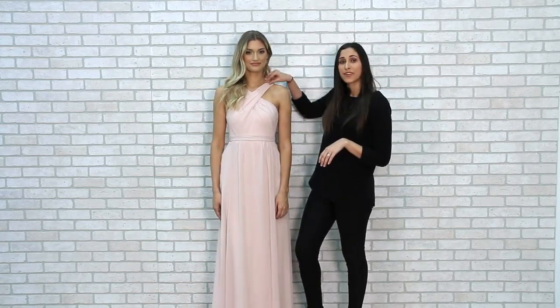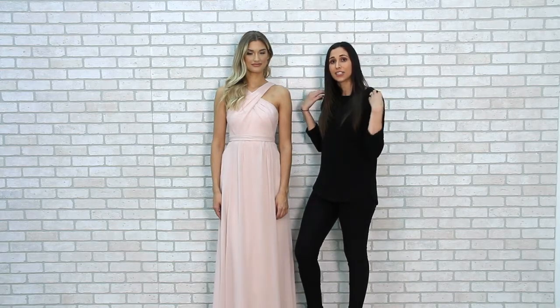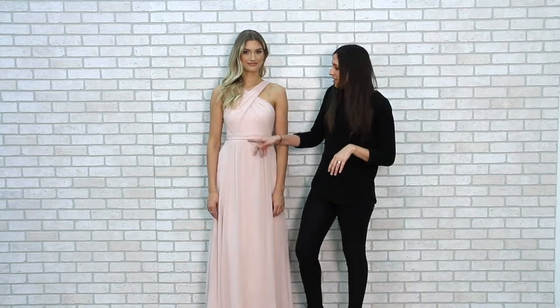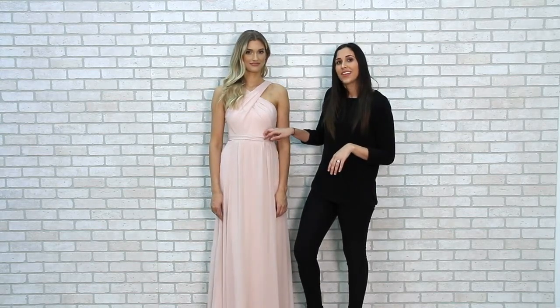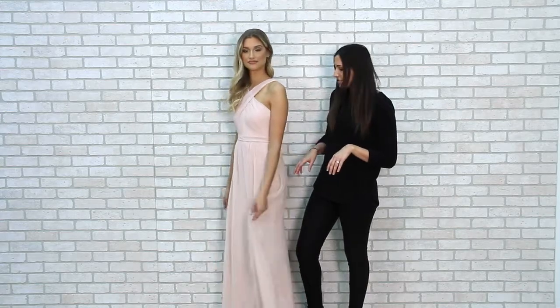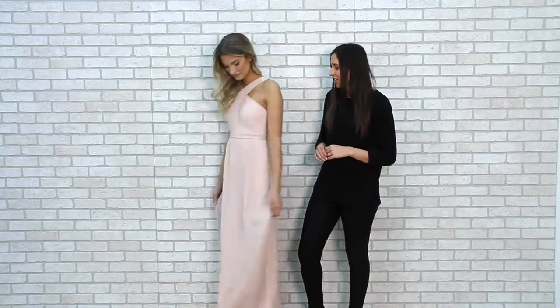The crisscross straps are thick enough so they add extra support and comfort for the whole night. The bodice has light rouching and is finished with a detachable belt at the waist. This gown flows into a long chiffon A-line skirt and the best part about it is it even has pockets.